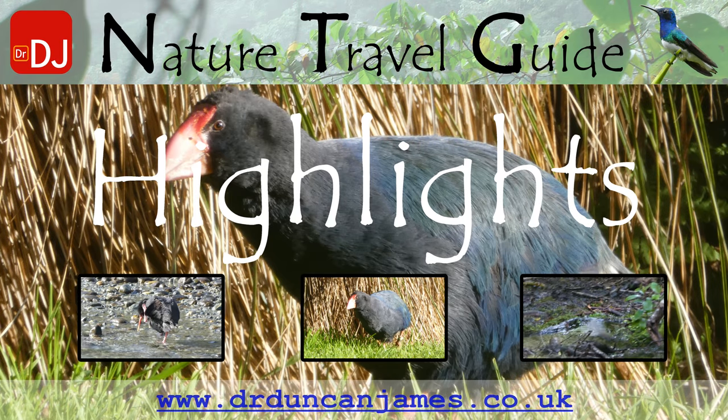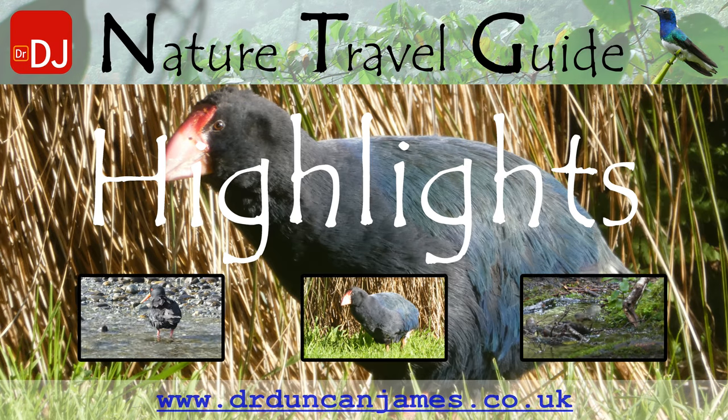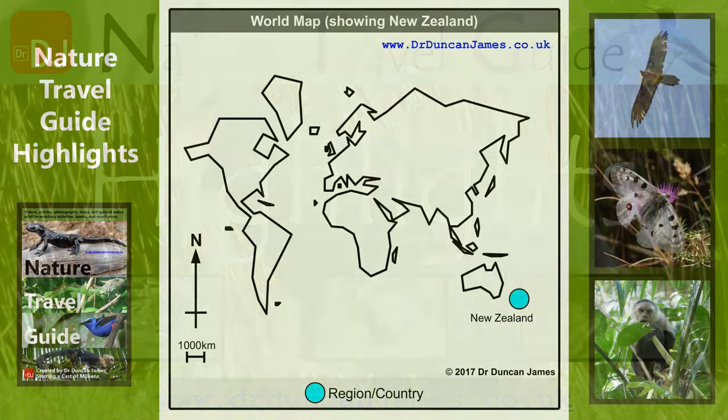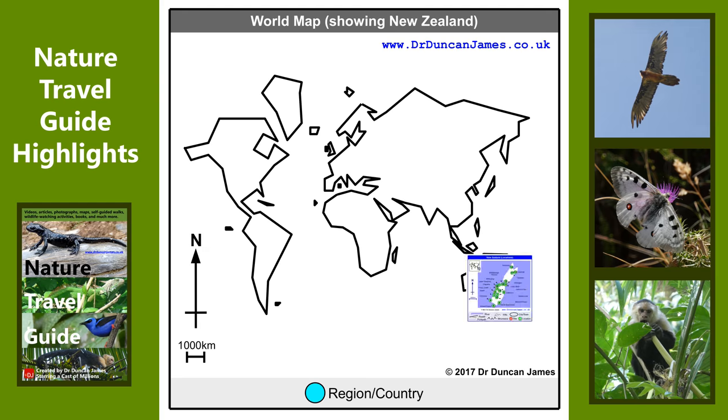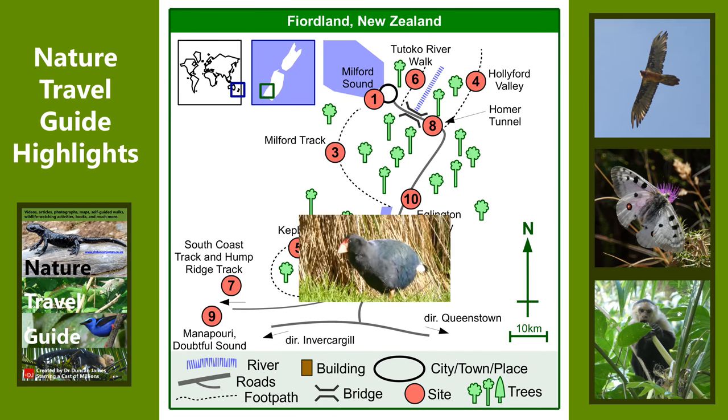These are my nature highlights from a trip to Fiordland National Park in New Zealand. It's on the South Island in the sort of south west section.